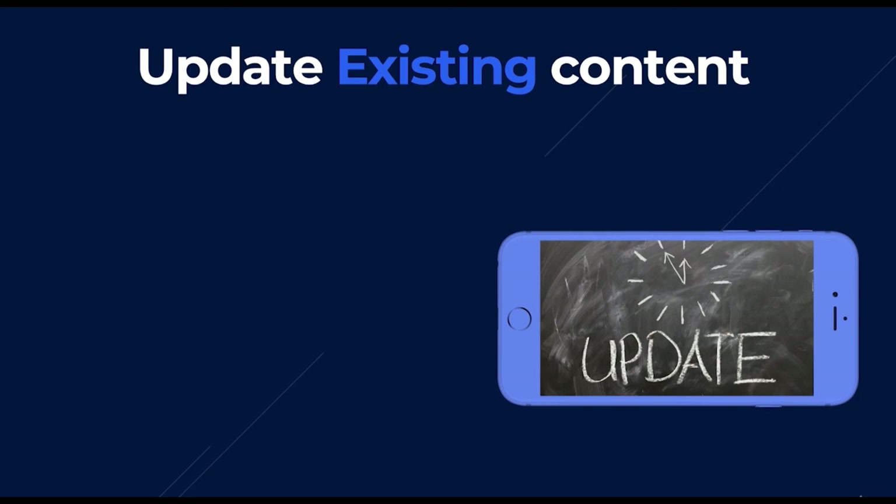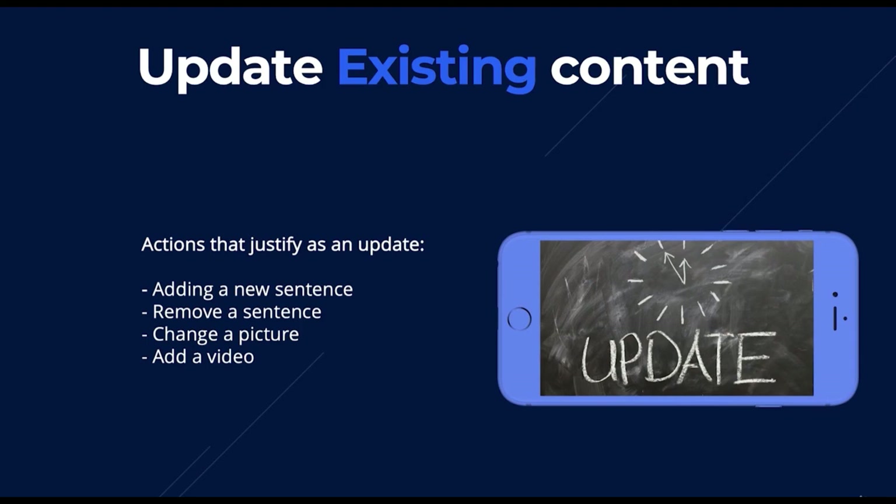You should also consider updating existing content once a month — it's a clear signal to Google that you care about your content, and your content will be the most fresh and up to date compared to your competition. To clarify, 'updating existing content' means things like adding a new sentence, removing a sentence, changing a picture, or adding a video. I've tested this multiple times and haven't seen additional benefit from adding whole paragraphs — as long as you're updating the content, you're satisfying the fresh content segment of the algorithm and keeping Google happy.